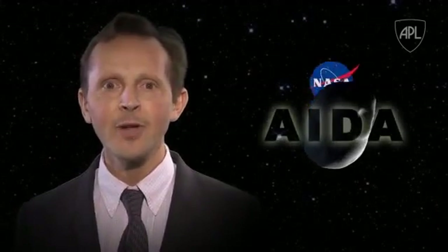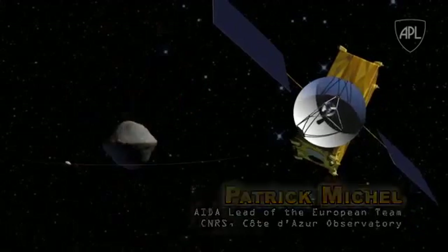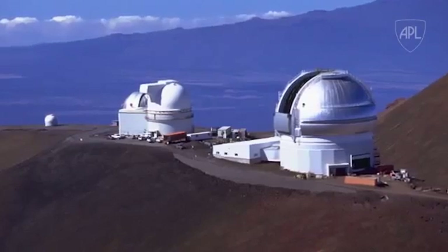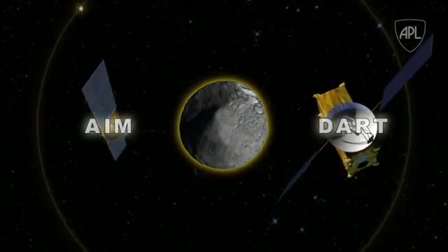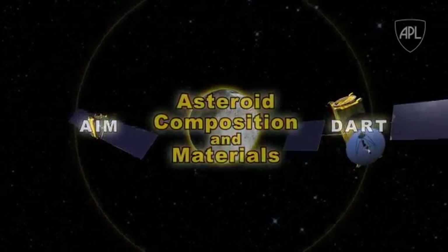AIDA is a unique international collaboration where the two separate missions each have independent value. In fact, through only one launch in time to rendezvous with asteroid Didymos, the science return will still be significant. For instance, if DART is launched alone, the asteroid deflection can still be measured by observatories on Earth. By operating together, AIM and DART will provide data that will answer a great deal of questions about everything from orbital and impact modeling to theories about asteroid composition and material.